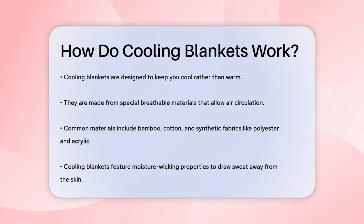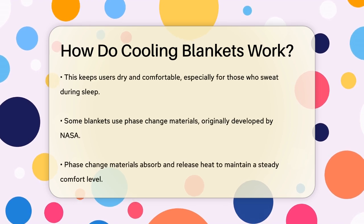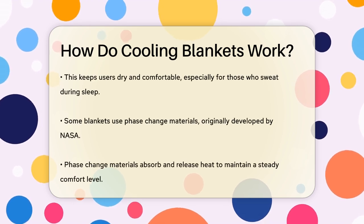One of the key features of cooling blankets is their moisture-wicking properties. These blankets can draw sweat away from your skin, keeping you dry and comfortable even on the hottest nights.